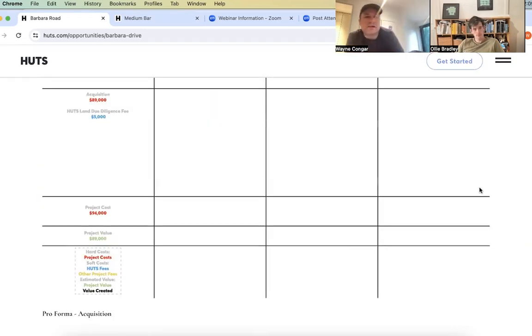This lot is listed for $89,000. We recommend going through some due diligence before closing — ensuring the land use will be appropriate, getting a perk test completed, and a survey completed. We want to know exactly what the boundary lines of the parcel are and ensure that a standard septic system can be built, so we're not fighting against development trying to come up with an exotic septic or infrastructure approach.